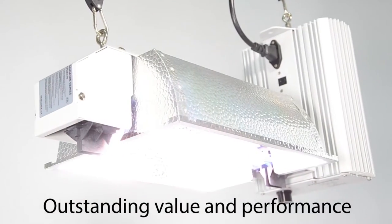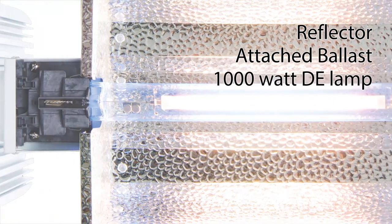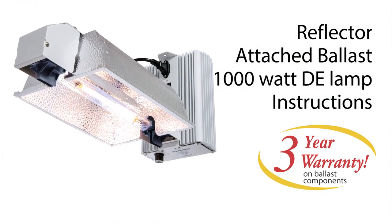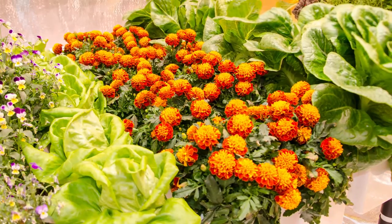It is an ideal way to fill growing areas up to 36 square feet with intense light. The full system includes the reflector, attached ballast, DE lamp, instructions, and a three-year ballast component warranty. It works beautifully over the active AquaGrow Flow 12-site hydroponic system, as well as in any setup where high-intensity horticultural lighting is desired.